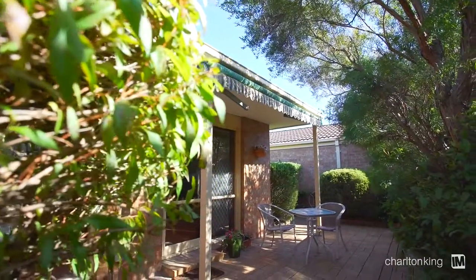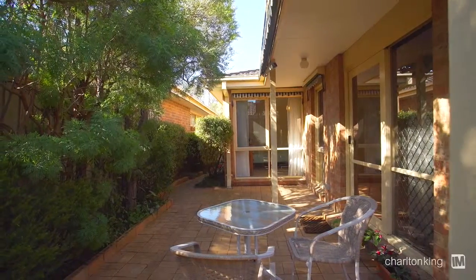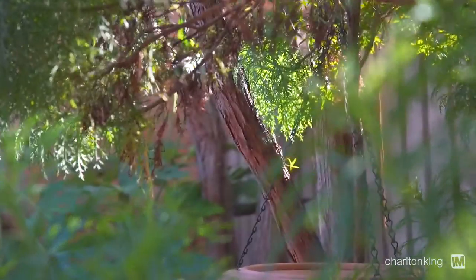Walking out into the backyard, it's just this tranquil, beautiful little space — really enclosed. It's like a little maze garden, it's beautiful.